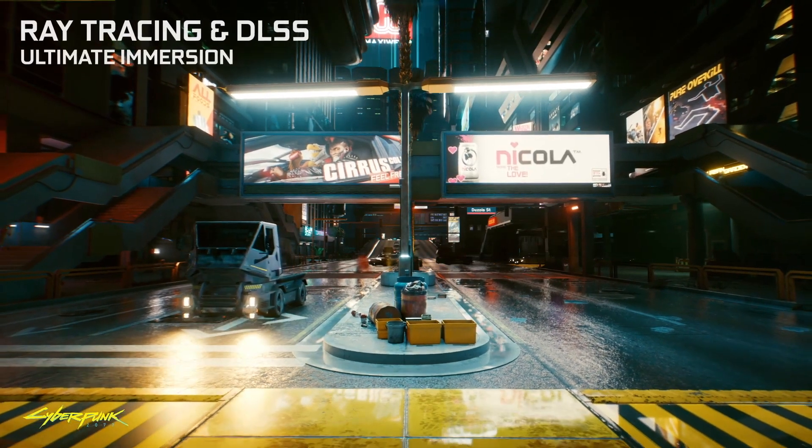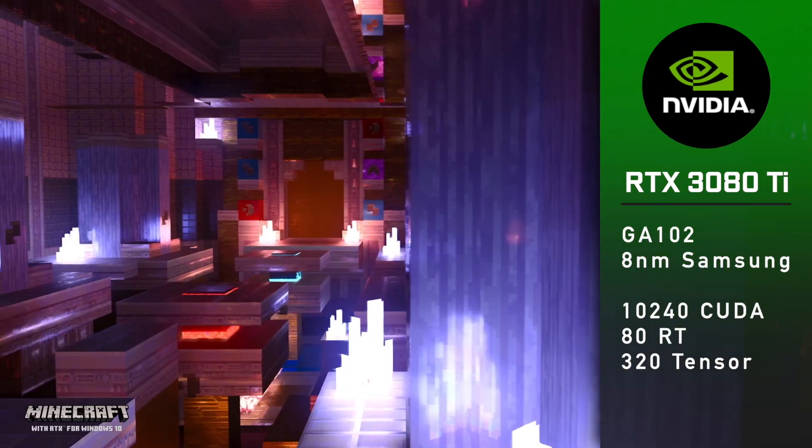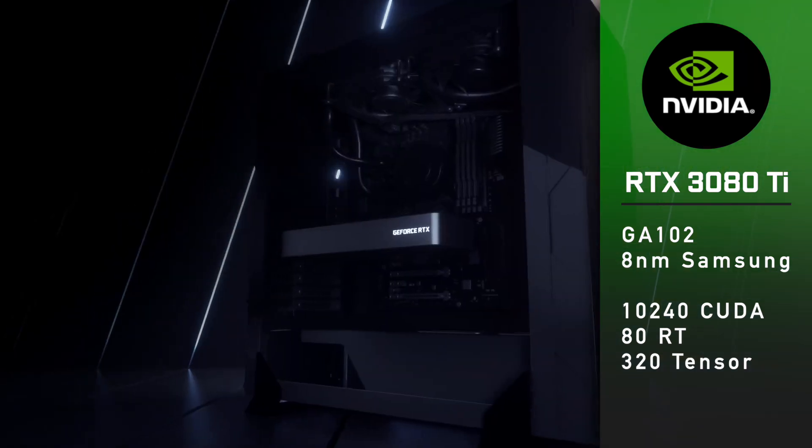Let's begin with the specs. RTX 3080 Ti is based on the same 8nm GA102 GPU found in the RTX 3090, manufactured by Samsung.